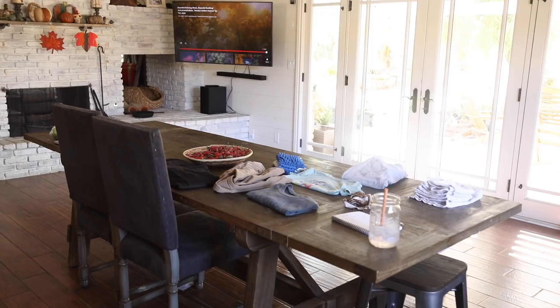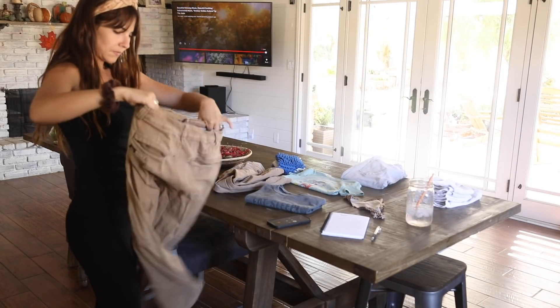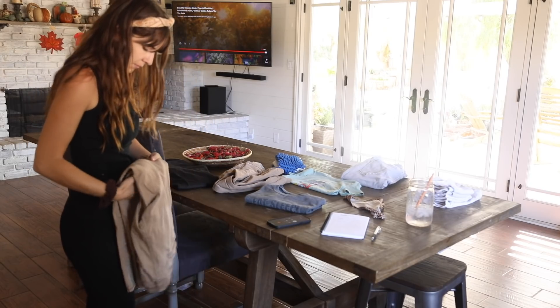I also have some ironing to get to and a lot of folding and putting away — several hours of that. So I decided to call my mother-in-law while I'm in one spot, just to see how she's doing and check in with her.